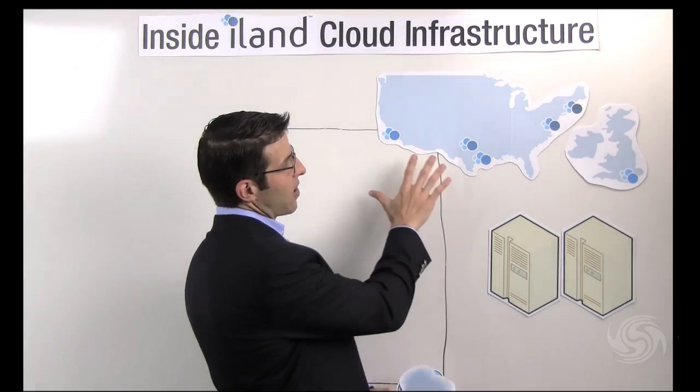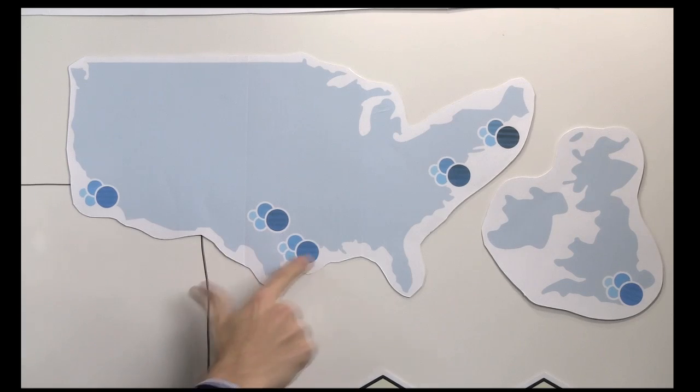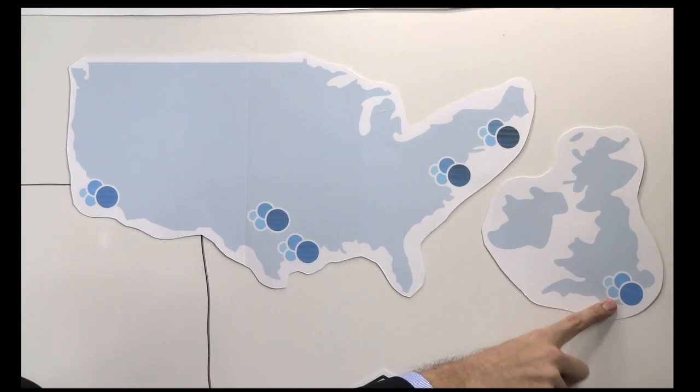If you take a look at our map of the United States here, we have a facility in Los Angeles, one in Dallas, one in Houston, one in Washington DC, one in Boston, as well as one in London.